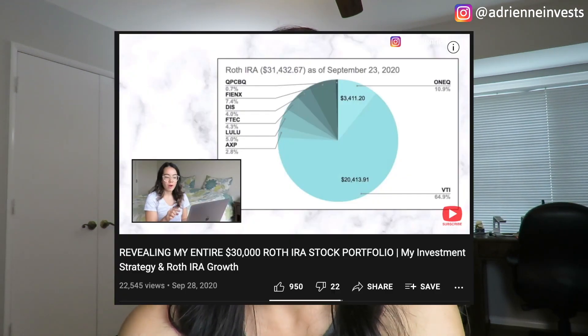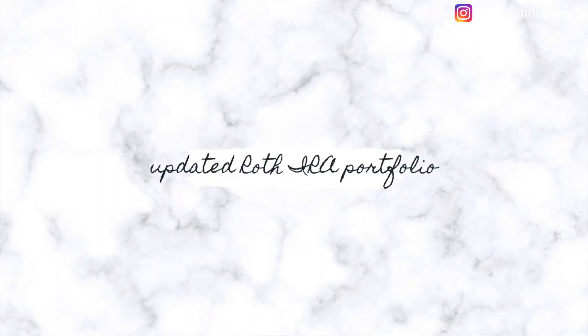Since my Roth IRA video last year, my portfolio has returned about 29%. In this video, I'm going to show you exactly what stocks I have in my Roth IRA portfolio. Be sure to stick around to hear a breakdown of every stock and fund that I'm invested in, and what my investment strategy for my Roth IRA is.